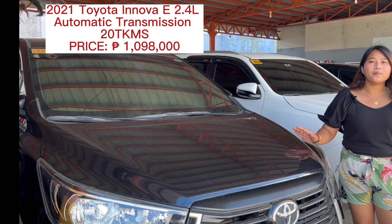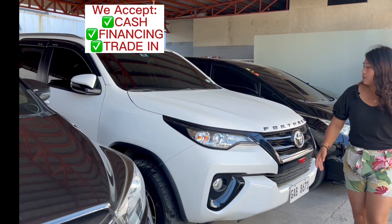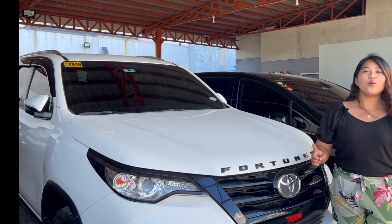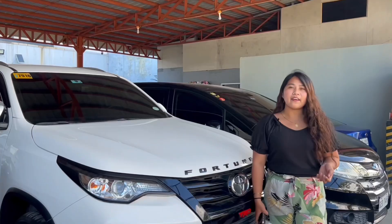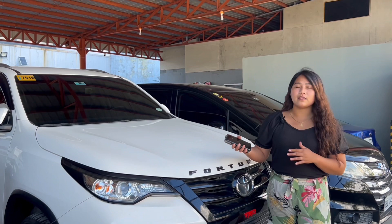Open for financing, trade-ins, and cash. By the way, here in 5 Visas Car Display Center, we have an in-house financing company and we cater nationwide shipping. 5 Visas Car Display Center caters to buyers all over the Philippines. We can facilitate shipping, and if ever you're outside Cebu, we can send you videos so that you can see and check the cars.